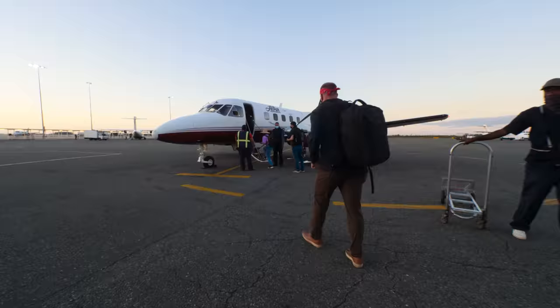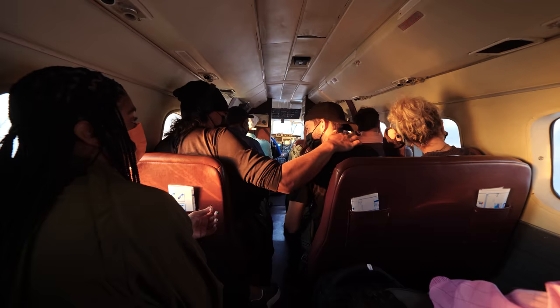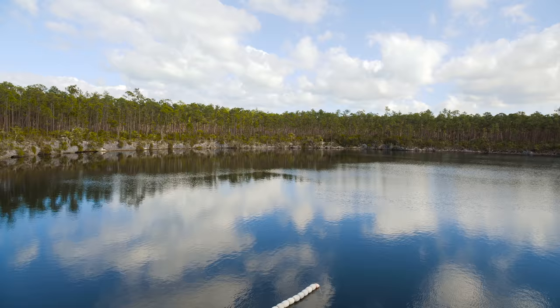Today, I'm escaping the tourist traps and overpriced drinks and heading into the bush. Right now, we're on one of the tiniest airplanes I've ever been on — it feels more like a flying bus. It's a 15-minute flight, we're gonna be fine. This is Andros, the most sparsely populated island out of 700 islands in the Bahamas — the tranquil, remote island where you explore yourself.